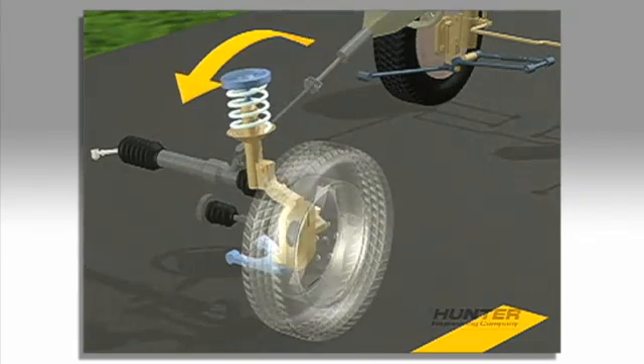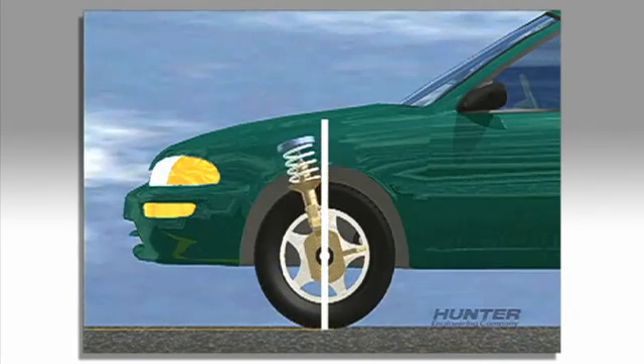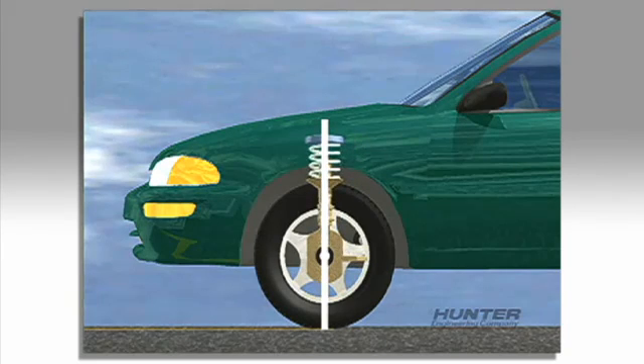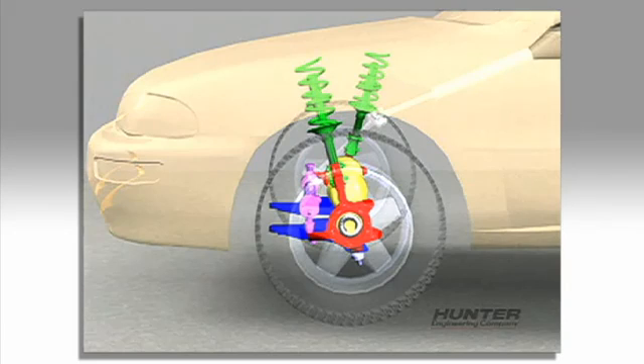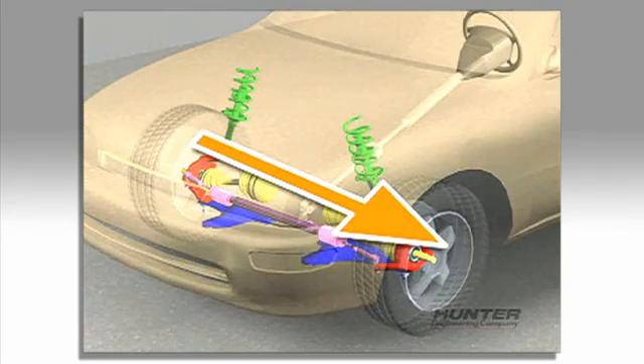Another way to introduce a pull is with errors in caster. Caster, which is the front-to-rear tilt of the steering axis, should be the same on each side. If, for example, the right side is positive and the left side is negative, the front wheels will try to steer the car to the left all the time.